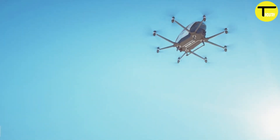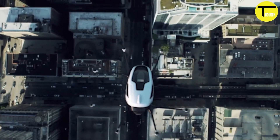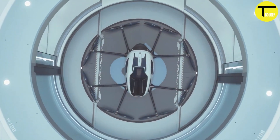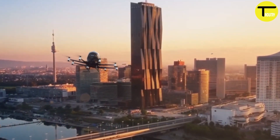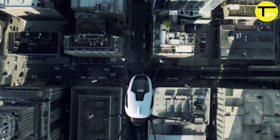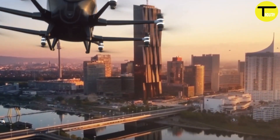Ehang's models suggest that flying in autonomous aerial vehicles could be more cost-effective than traditional taxi rides, making it a profitable option for operators. While most discussions focus on urban applications, Ehang also sees great potential in non-urban areas, where their vehicles could replace services provided by helicopters. In the near future, their autonomous aerial vehicles might become an essential part of our daily lives.